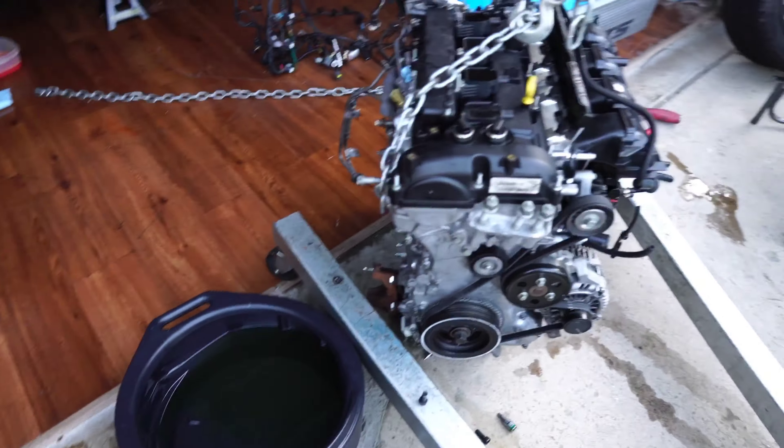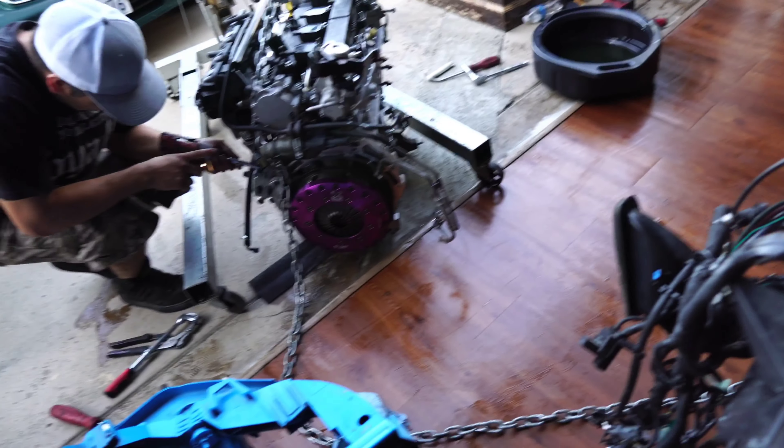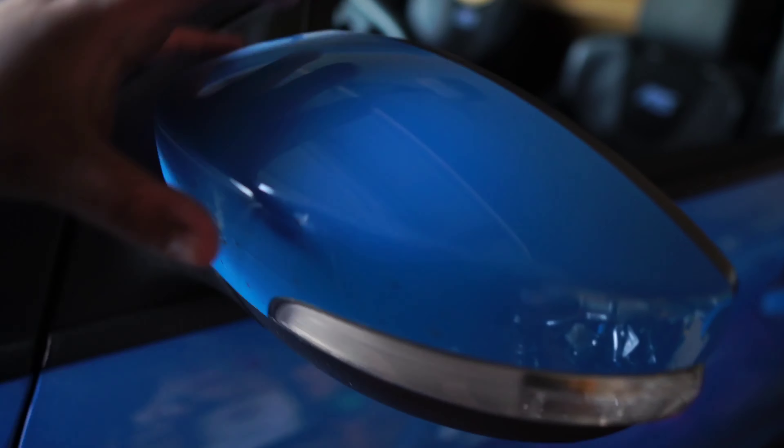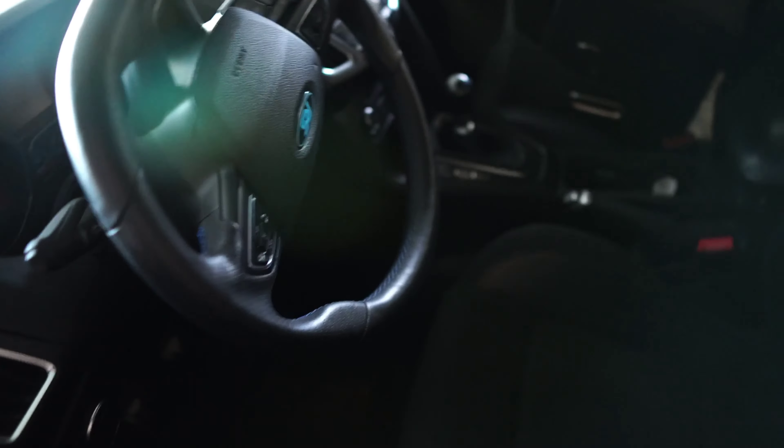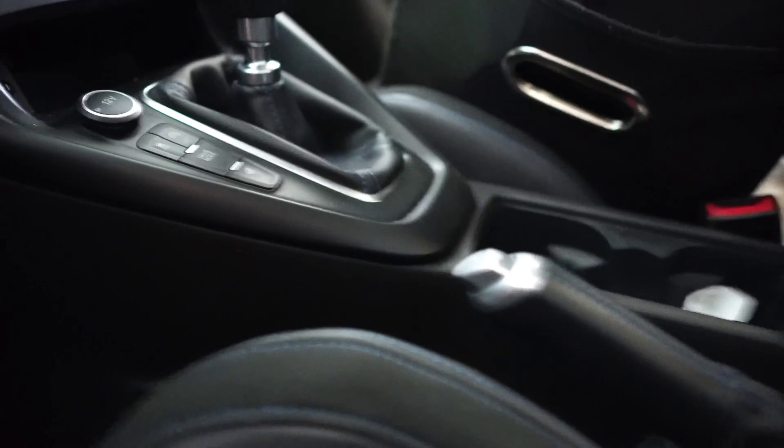Hopefully this 2.0 block holds a lot better than this block. It cracked right here where this arrow is — you guys probably can't see that. Yeah, that's pretty much where it cracked. It's leaking right here — that's the bad part of the transmission leak.